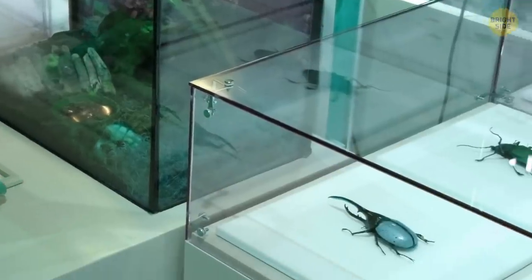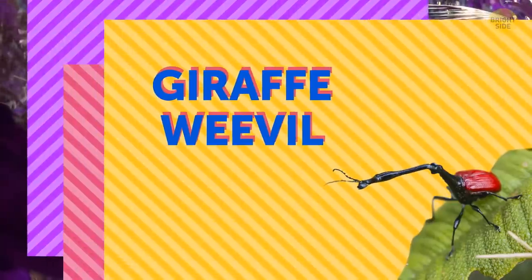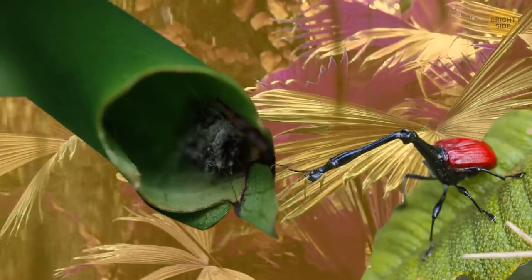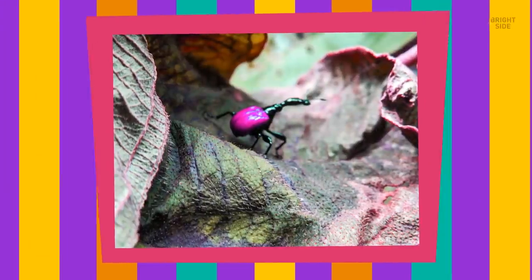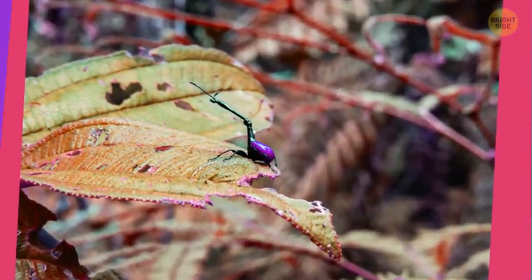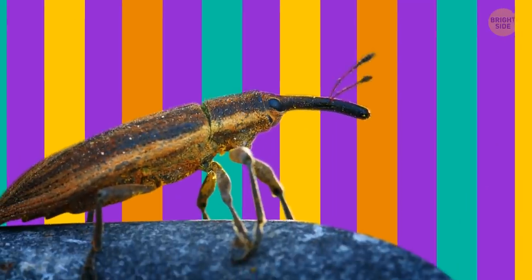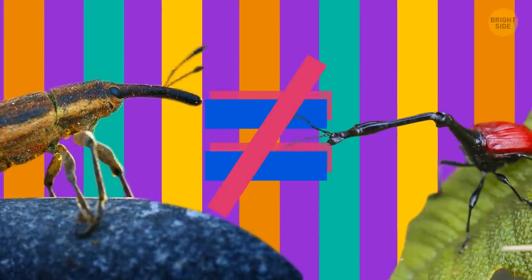Even though rare bugs are popular in zoos, one you'll never see is the giraffe weevil. Why the name? It has an extraordinarily long neck that helps the bug build its nest — no ladder needed. They spend most of their time feeding on the leaves of a single tree species dubbed in their honor. There's another insect species called the giraffe weevil in New Zealand, but funny enough, it's an entirely different species.